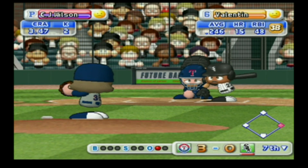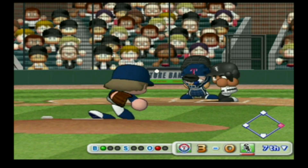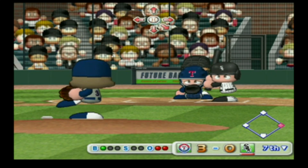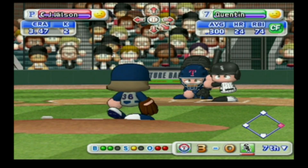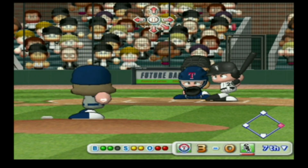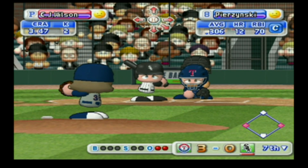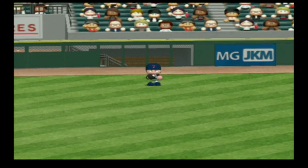Next at bat, Valentin — he drives it to the opposite field, he caught it. Our next batter, Carlos Quentin. This is his third at-bat in this game. Out of the zone — ball. It's a strike. The count is 2-1 — here's the next pitch, foul ball. Going to the opposite field — there's a hit. Looks like they could capitalize on this. Murphy caught that one. That's the end of the inning.